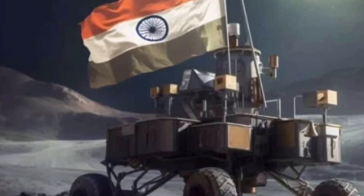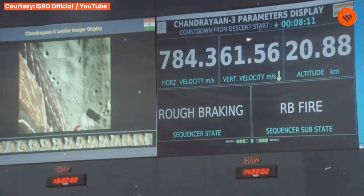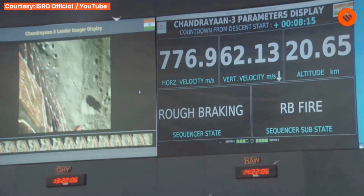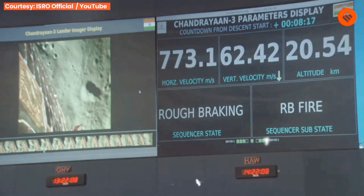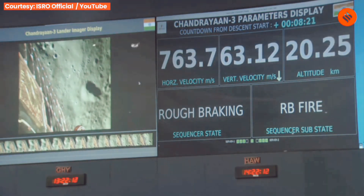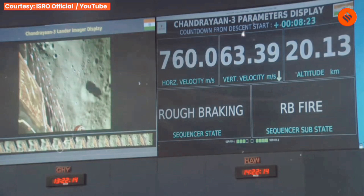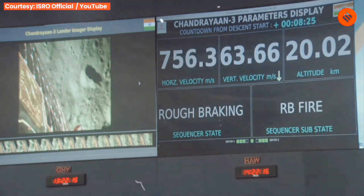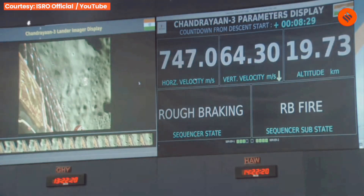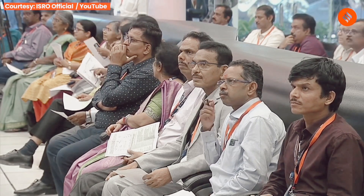This is how we landed on the Moon. We are in the power descent phase, specifically the rough braking phase, which is the first phase. We have currently travelled a downrange of 697 km, and the total downrange to be travelled during this phase is 713.5 km. The lander's horizontal velocity is 720 m per second.